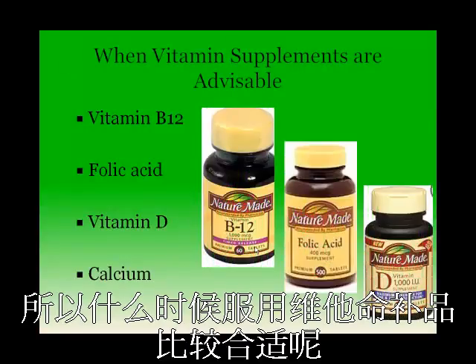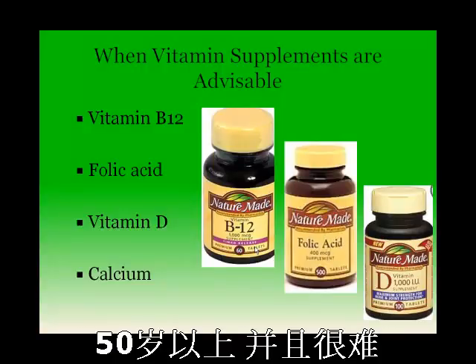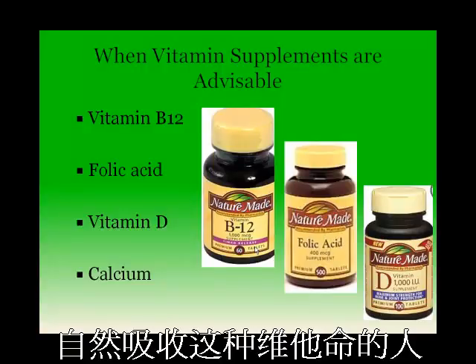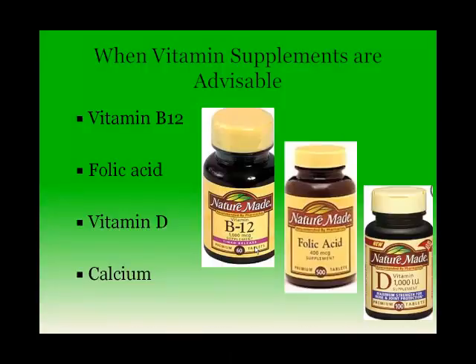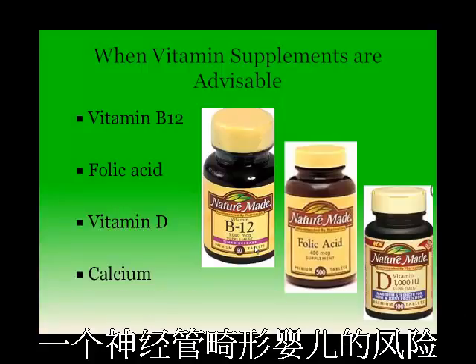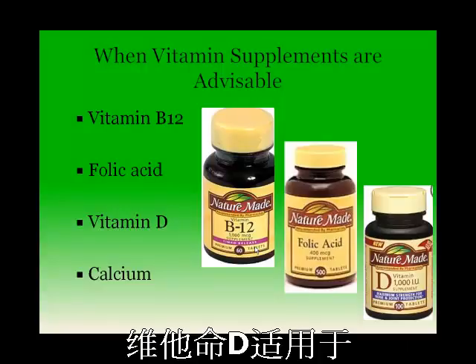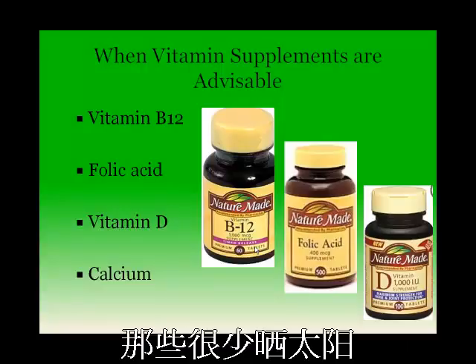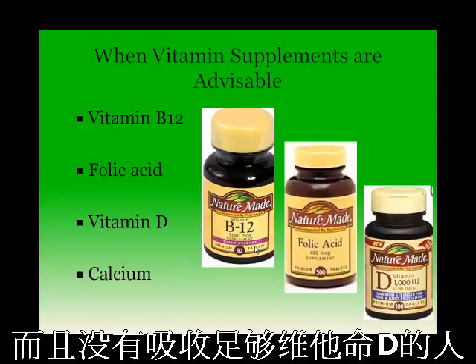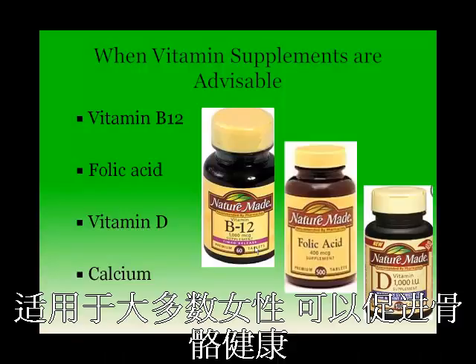When are vitamin supplements advisable? Vitamin B12 supplements are advisable for individuals over the age of 50 who have trouble absorbing this vitamin naturally. Folic acid supplements may be advisable to women who may become or are pregnant, in order to decrease the likelihood of having a baby with neural tube defects. Vitamin D supplements are advisable to individuals who do not get enough sun exposure and who do not get enough vitamin D through fortified products. Calcium is sometimes also advised for bone health, mostly in women.